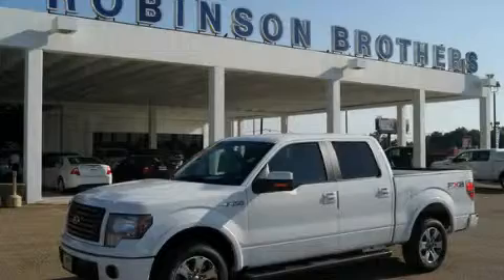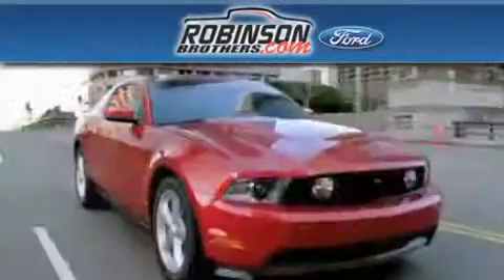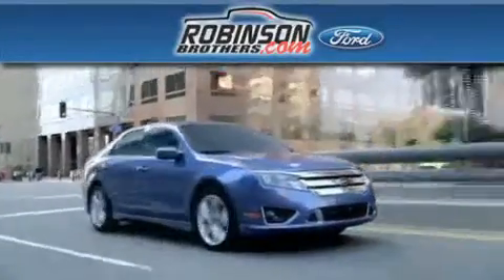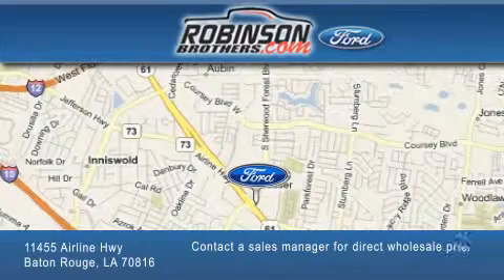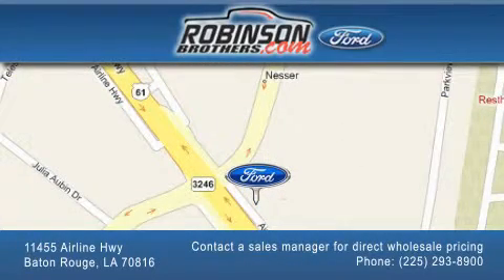Contact us today to arrange your test drive. Thank you for shopping at Robertson Brothers Ford, located at 11455 Airline Highway in Baton Rouge. Please contact our business development office at 225-293-8900 for special wholesale pricing. Give us an opportunity to earn your business.